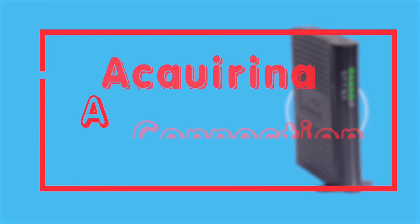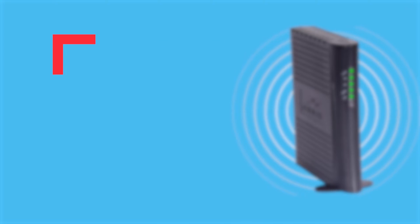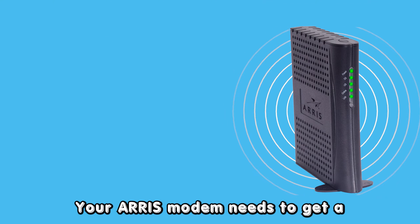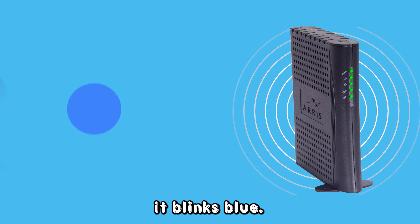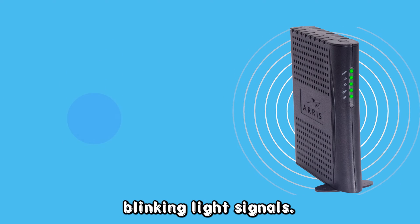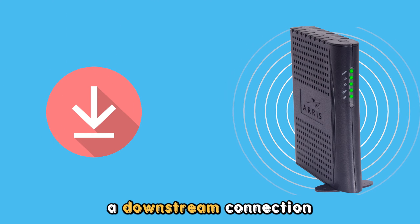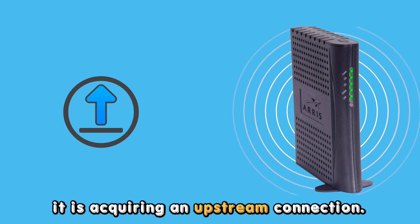The internet light on your AERIS modem is blinking blue because the device is acquiring a connection. Your AERIS modem needs to get a broadband internet connection, and when in the process, it blinks blue. In particular, a slow blue blinking light signals it is establishing a downstream connection, while a rapid blue light shows it is acquiring an upstream connection.